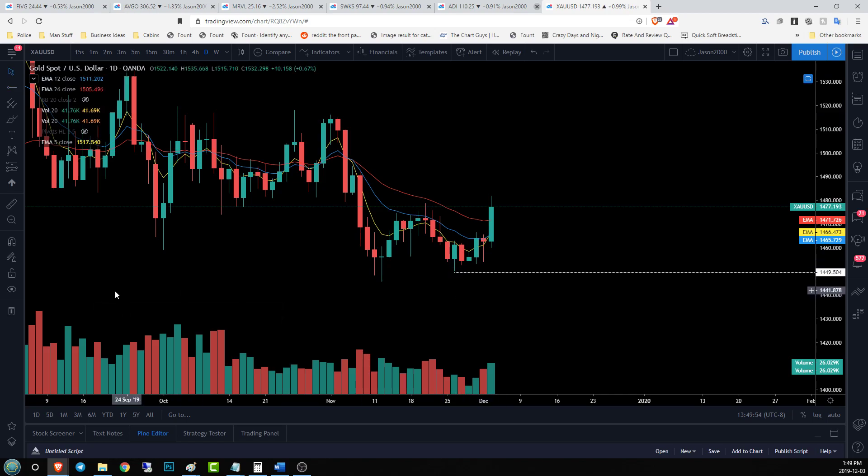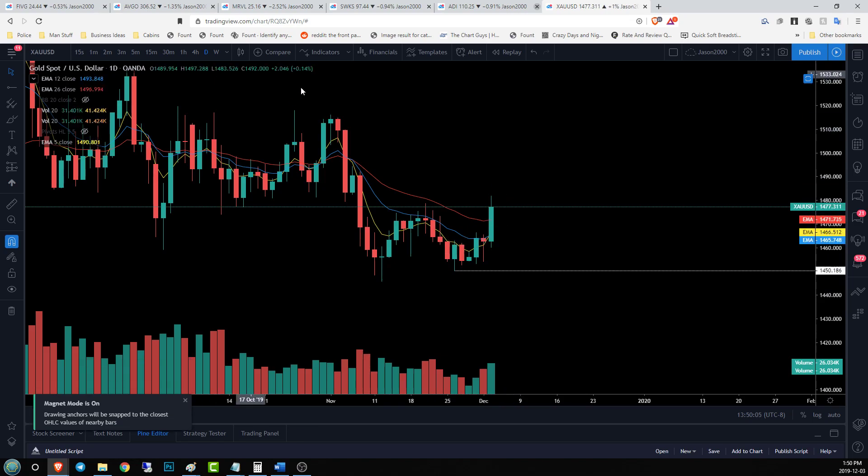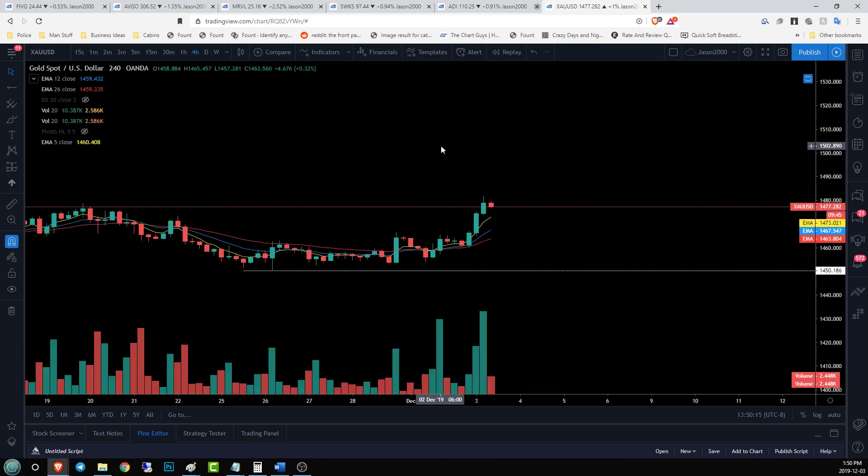We need to establish a higher low on the daily time frame — something over 1449, or let's say over 1450. That 1450 number keeps cropping up, so keeping a close eye on that level. On the daily time frame, as long as bulls stay above 1450 they're going to be in this daily uptrend, looking for that higher high and a reversal in the near future. On the four hour time frame we can see that we need to consolidate.